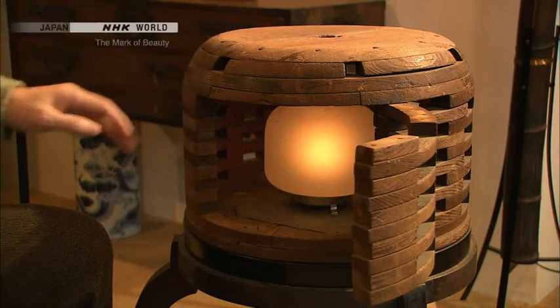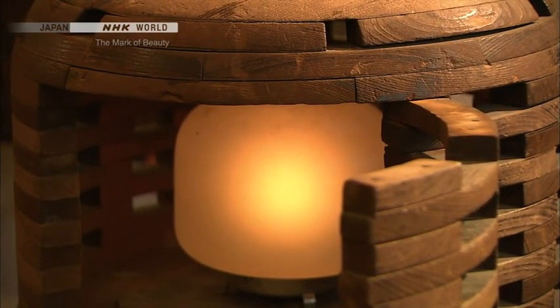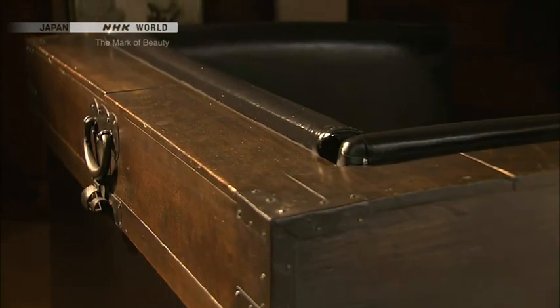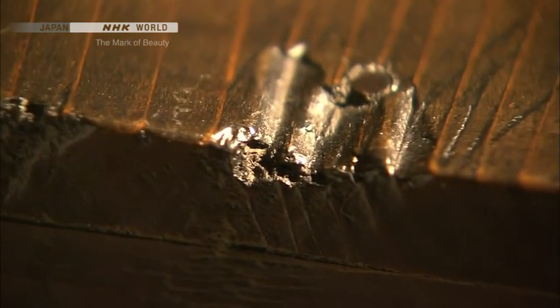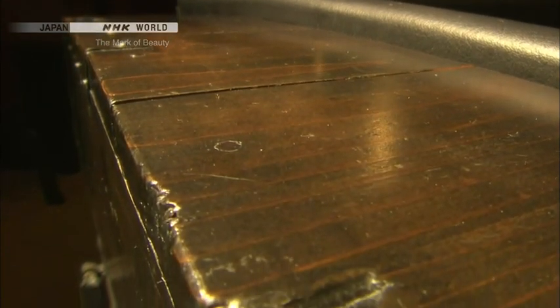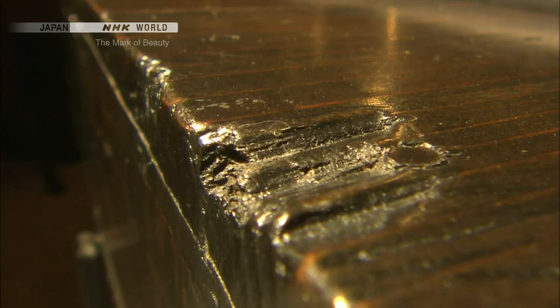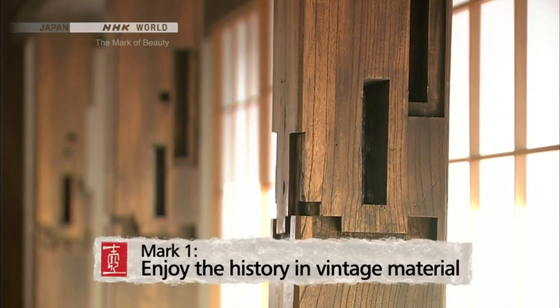This, for example, used to be a kotatsu heater, so charcoal used to be put in here. A lot of items like these feature craftsmanship that is just not around today. Vintage materials each have a past of having been used in a variety of ways. Dents, scratches, and grime on an item are all part of its history of having been used by people. It comes down to warmth — vintage items have a warmth that new items just don't have. Over time, an item will get dented or dirty, but such features actually add to its allure. That brings us to today's first mark of beauty: enjoy the history in vintage material.